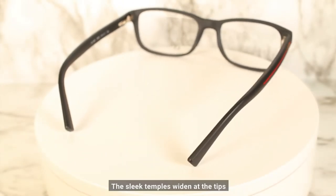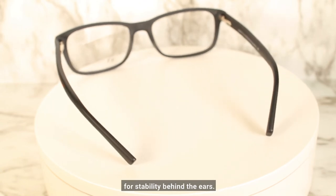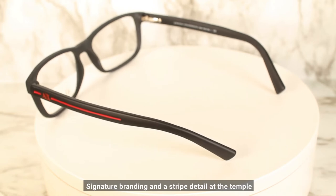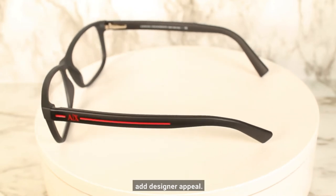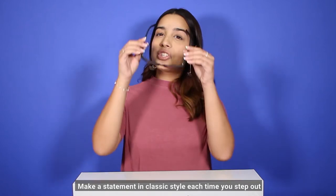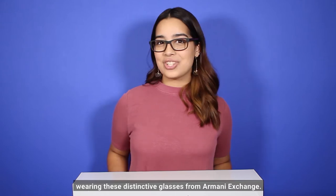The sleek temples are tapered at the tips and come with flexible spring hinges for stability behind the ears. Signature branding and stripe details at the temple add designer appeal. Make a statement in classic style each time you step out wearing these distinctive eyeglasses from Armani Exchange.